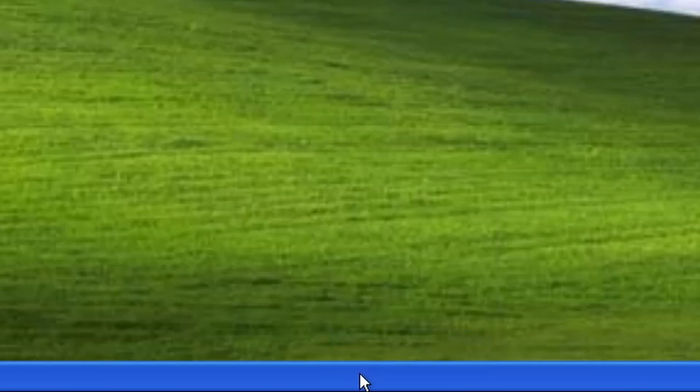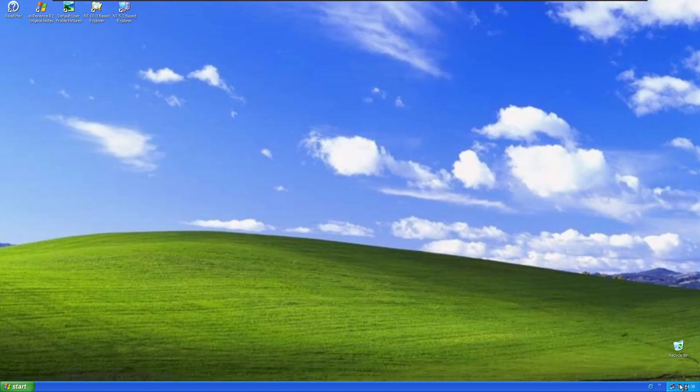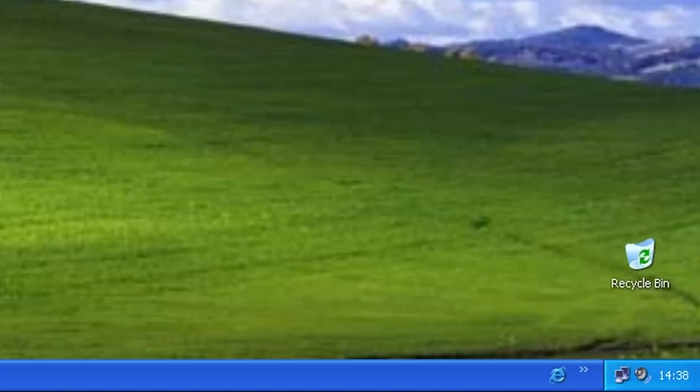The taskbar is easy to configure like it used to be in Windows XP. The quick launch toolbar is a little glitchy though. We got the good old Windows XP volume control, which is really nice.